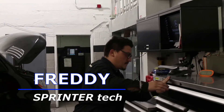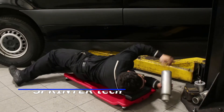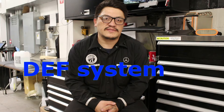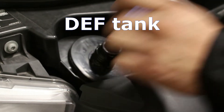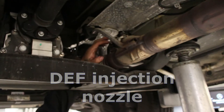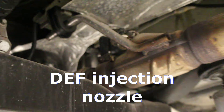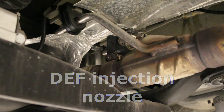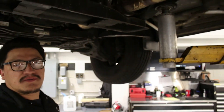My name is Freddy Coronel, I'm a Mercedes-Benz technician and I've worked on Sprinter commercial vehicles for the past ten years. The DEF system is the system that cleans the exhaust system on diesel engines. It pumps the fluid to the AdBlue injection nozzle, which sprays the AdBlue to clean the exhaust system before it goes out into the air.